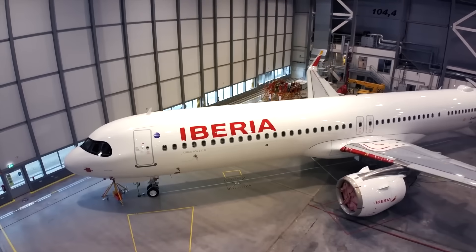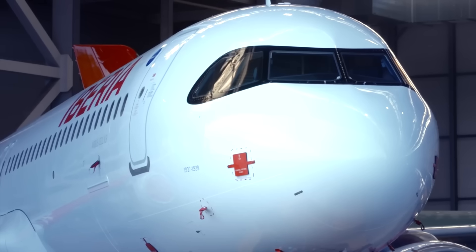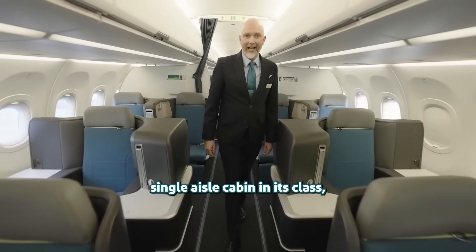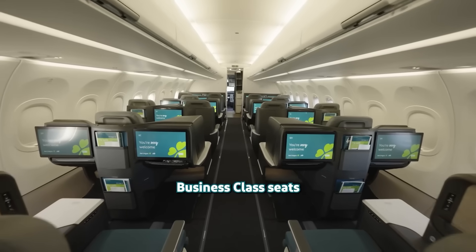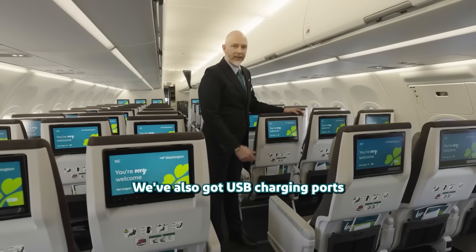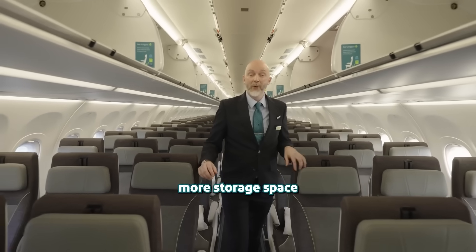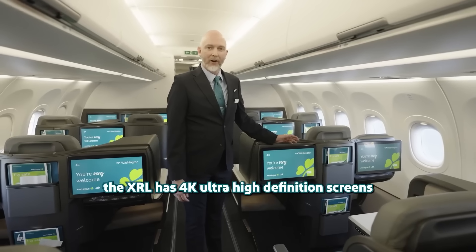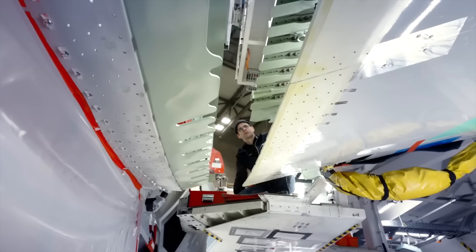By late 2024, Iberia began operating A321XLRs on routes from Madrid to Boston and Washington — examples of long-distance markets with moderate demand where the aircraft's capabilities are well-suited. Aer Lingus launched service from Dublin to Minneapolis, and JetBlue outlined plans to connect East Coast cities with secondary European destinations that would not justify deploying larger wide-body aircraft. Air Canada prepared to open routes from Toronto to Malaga and Nantes, both previously considered too low in demand for wide-body economics, but now feasible with the XLR's extended range of 4,700 nautical miles. These deployments highlighted the aircraft's strength in serving non-stop flights between secondary hubs.